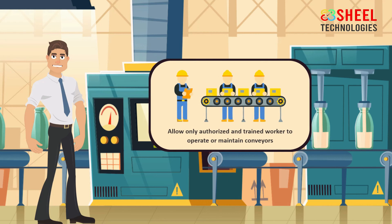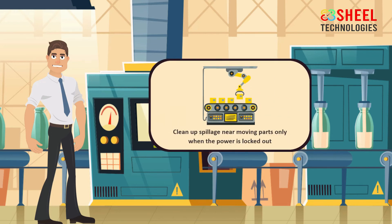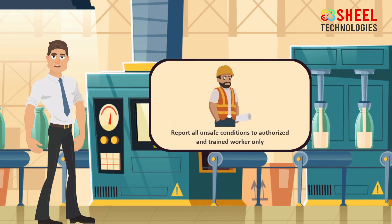Operate equipment with all approved covers and guards in place. Do not remove or alter conveyor guards or safety devices. Allow only authorized and trained workers to operate or maintain conveyors. Ensure all workers are clear of equipment before starting. Clean up spillage near moving parts only when the power is locked out and guards are in place. Lock out all power and block gravity loads before servicing. Do not perform servicing on a conveyor until electrical, hydraulic, and gravity energy sources have been locked out.